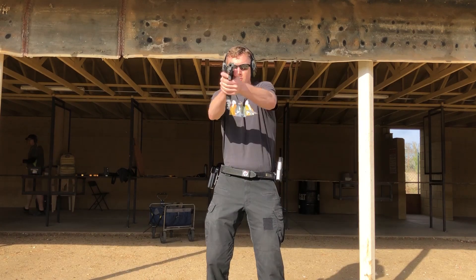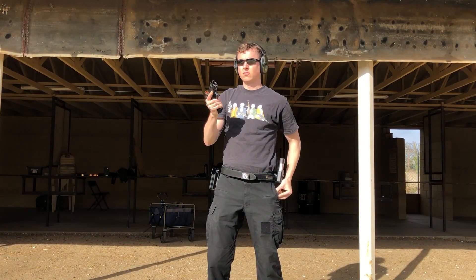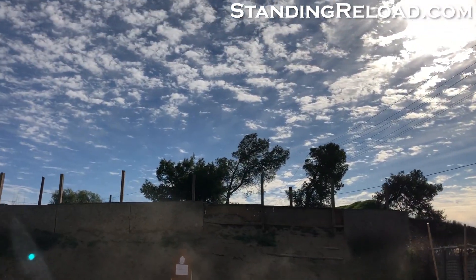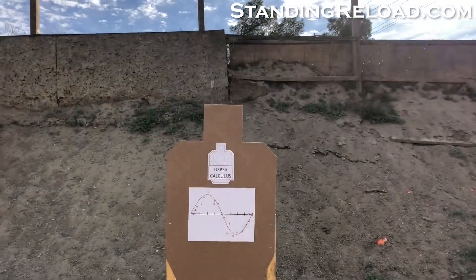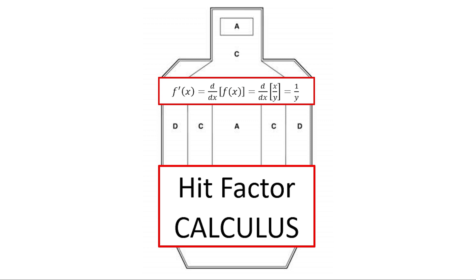Calculus was not made to be easy, it already is. Hey, BBQRambler from StandingReload.com here. This is the first of what I hope are many videos on the enigma that is hit factor scoring. This first set of videos is about what hit factor scoring is, how it is calculated, and some of the nuances behind how the numbers affect your score and ultimately your match finish. The point is to look at the math behind hit factor scoring, because the only thing more fun than shooting guns is math.